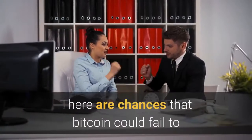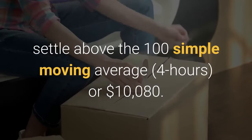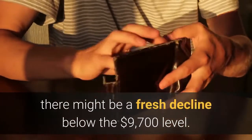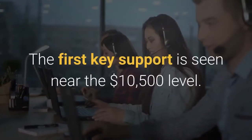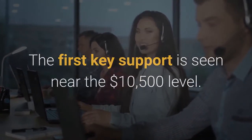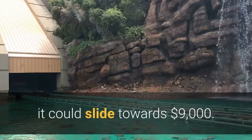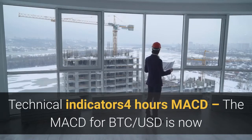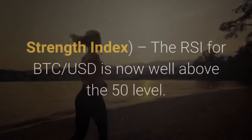There are chances that Bitcoin could fail to settle above the 100 SMA moving average or $10,080. In that case, there might be a fresh decline below the $9,700 level. The first key support is seen near the $9,500 level. If the price fails to stay above the $9,500 area, it could slide towards $9,000.